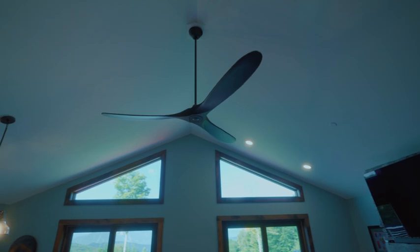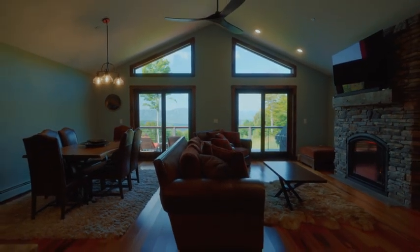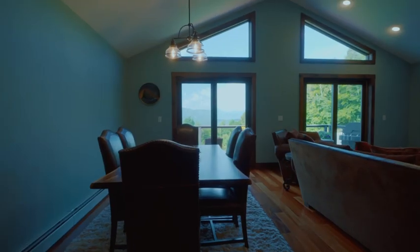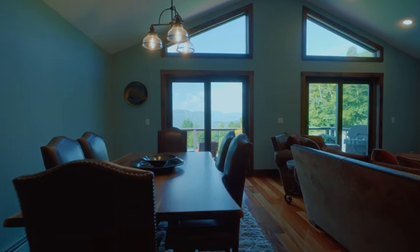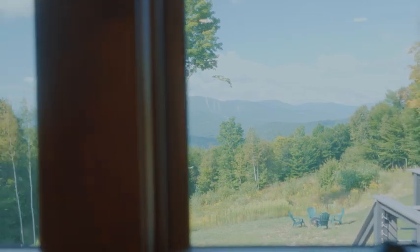The living room features soaring ceilings, a beautiful gas fireplace, tigerwood flooring, and dual sliders that lead you out onto the front deck. The custom details chosen during the 2022 home construction make this house truly special, and the tasteful wood detail gives the home a mountain-lodge feel.